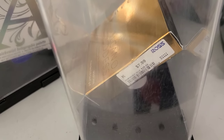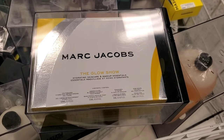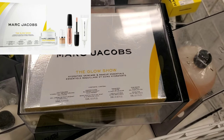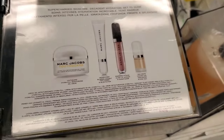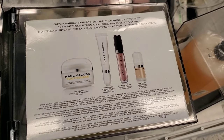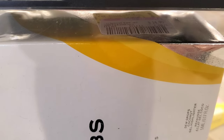Look at this — I found this gorgeous Marc Jacobs The Glow Show Set. You get a mini size of moisturizer, primer, lip gloss, and dewy drops for only $14.99. This is an insane price for this.